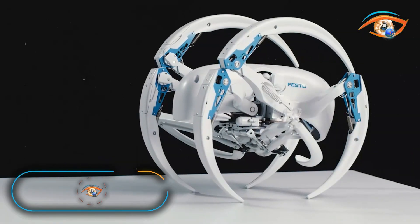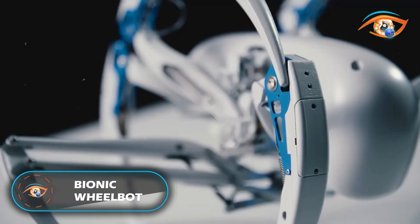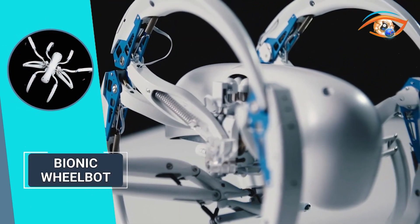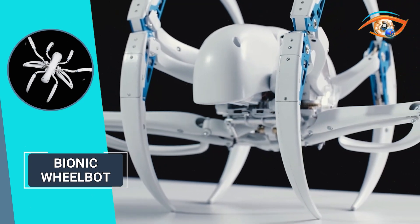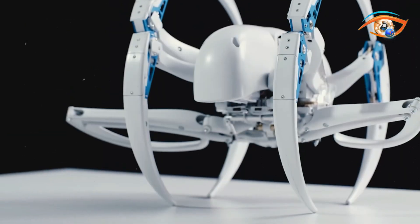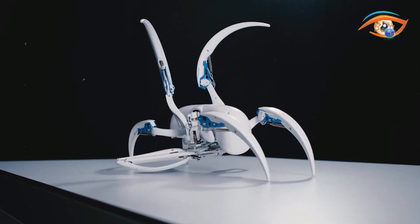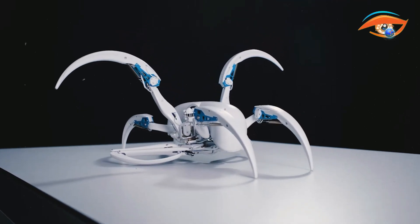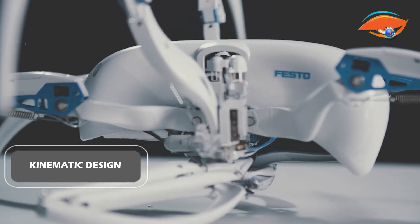Imagine a robot that effortlessly transitions between running and rolling like its arachnid counterpart. Discovered in the Saharan Desert by Professor Ingo Rackenberg, this remarkable spider showcases a parallel adaptability to its surroundings. With the collaboration of Professor Rackenberg and his visionary Festo team, the Bionic Wheelbot brings this captivating motion to life, embracing an ingenious kinematic design and cutting-edge drive concepts.